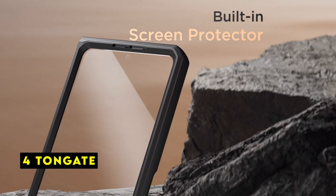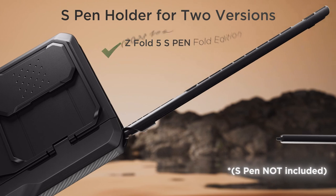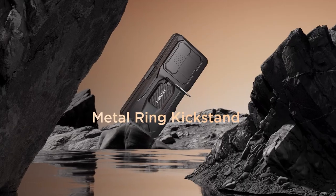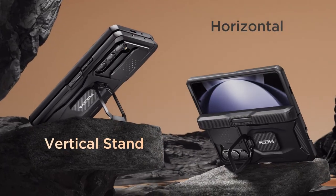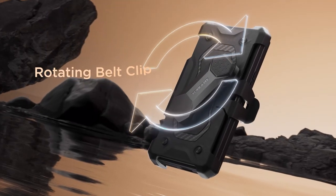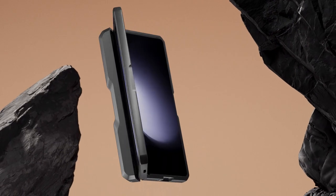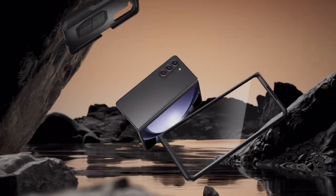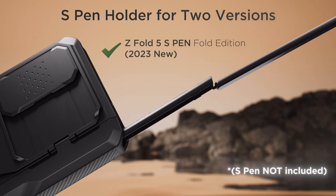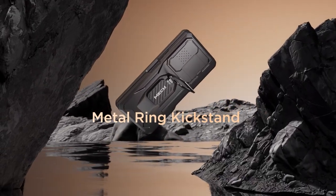At number 4 is Tongate. The Tongate case offers robust protection for your Galaxy Z Fold 6 while incorporating thoughtful features for added convenience. The built-in S-pen slot with a hinge cover prevents accidental loss and safeguards your phone. The inclusion of a tempered glass screen protector provides an extra layer of defense without compromising touch sensitivity. The slideable camera cover effectively protects your privacy and the camera lens, while the raised edges and corner protections safeguard the phone from impacts. The 360-degree rotatable belt clip doubles as a kickstand, enhancing versatility and hands-free usage. Tongate's commitment to customer satisfaction is evident in their replacement policy for damaged belt clips. While the case might add some bulk, its comprehensive protection and practical features make it a strong contender for users seeking a durable and functional case for their Galaxy Z Fold 6.